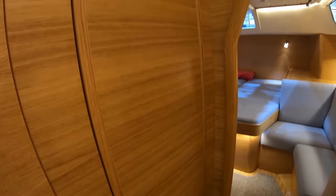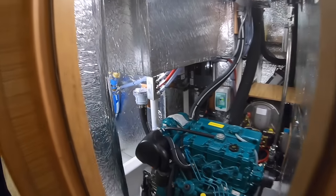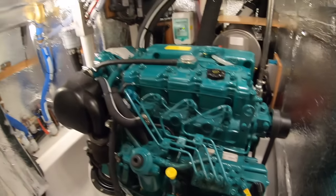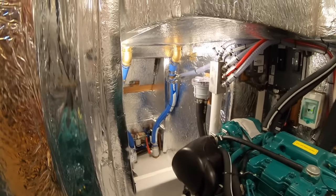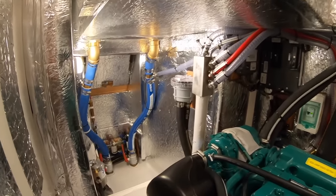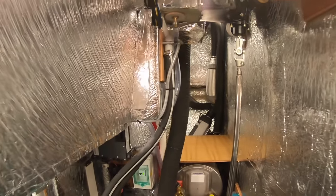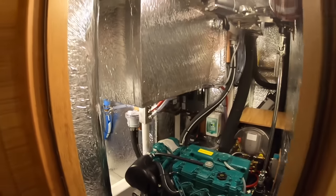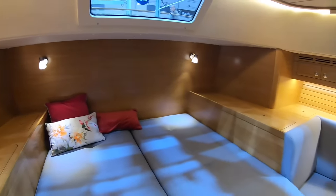There's an electrics cupboard as well, and a walk-in engine room — still, on a 40-footer. We don't have the light on in here, but there's the space for the genset ahead of the engine.